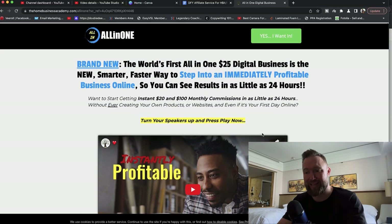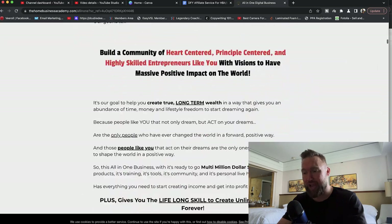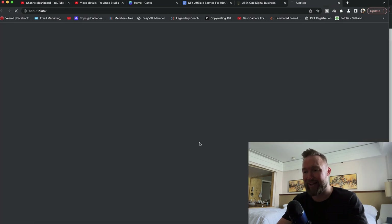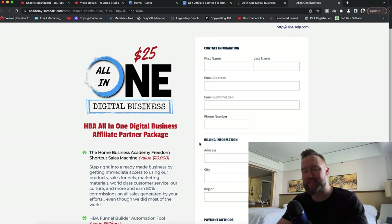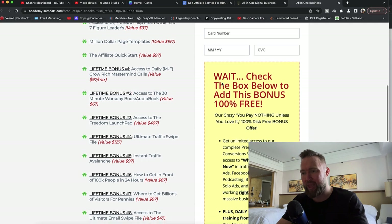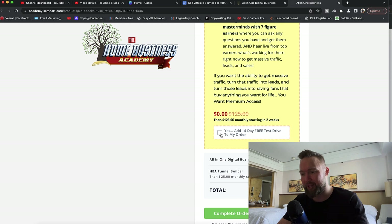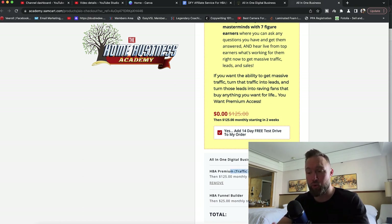You're going to come to a page that looks something like this. Feel free to watch the video or scroll down to learn more. All you need to do is click 'Yes, I want access for just $25.' It's going to take you to the next page where you fill out your contact information and billing. This is super important: you want to check the box and add the free 14-day test drive of HBA Premium, because we're going to be using the tools within HBA Premium as well as a couple of trainings.